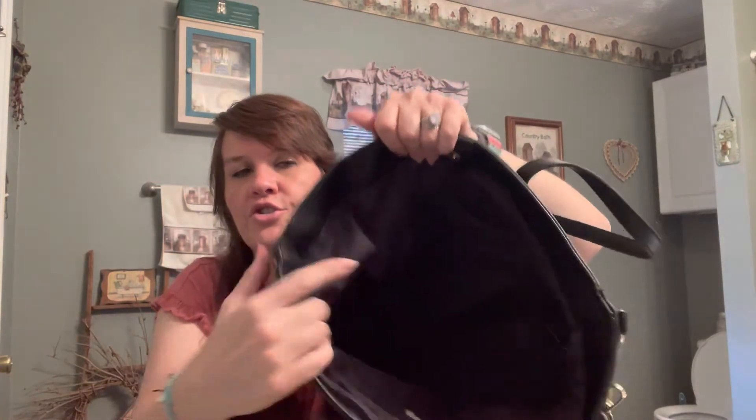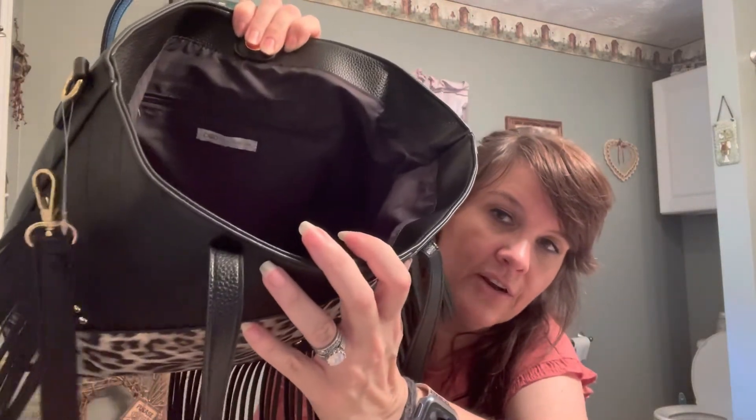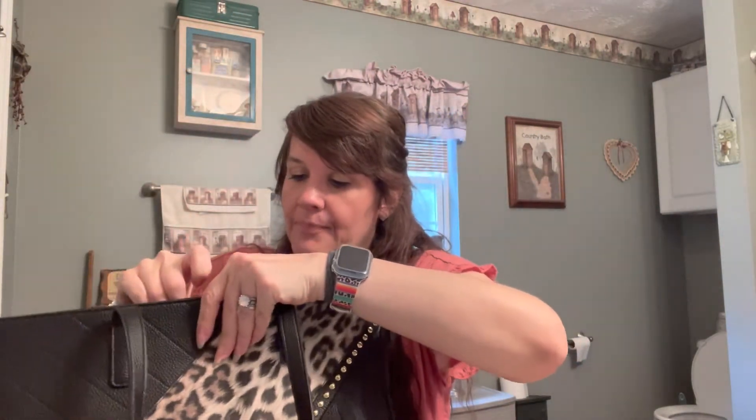There is a zip wall pocket, and then on this wall there are just two little open pockets. I know it's hard to see since it is black, but right there is where the label is and there is the zip pocket. I thought this was a really cute bag, perfect for fall and winter.